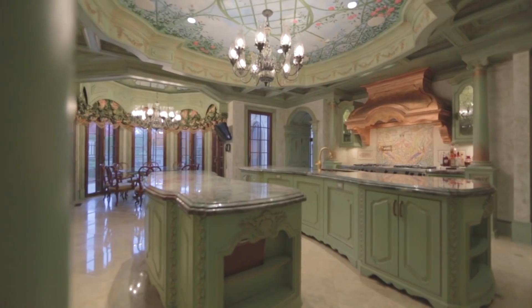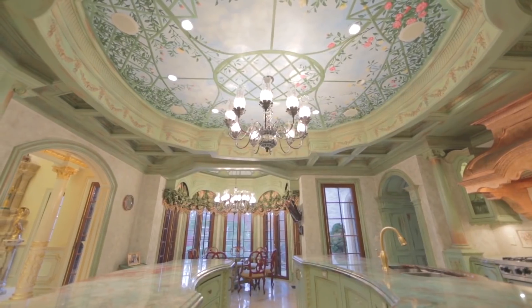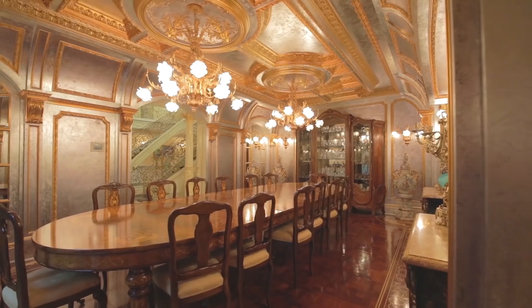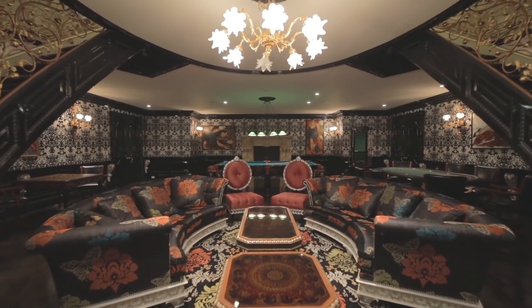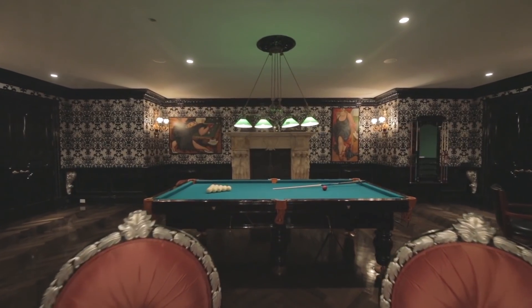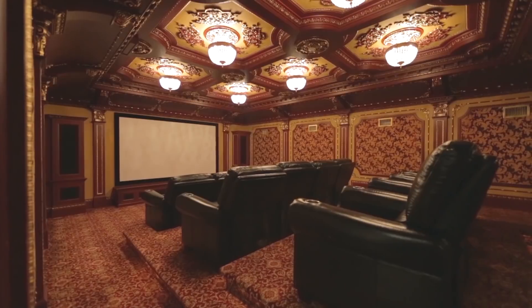The state-of-the-art gourmet kitchen opens to a banquet-sized dining room fit for royalty. The lower level offers a game room, full-service bar, wine tasting room, 12-seat home theatre, home gym and garage parking for four cars.